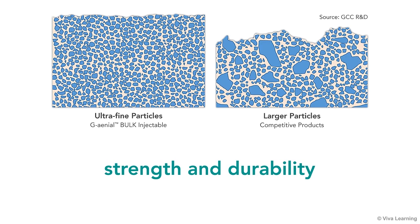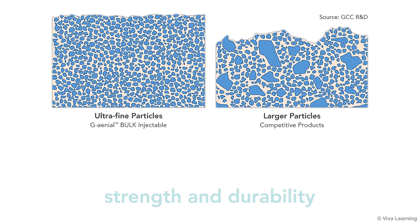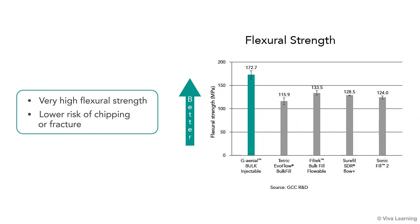Another advantage of Genial Bulk Injectable's technology is strength and durability. Unlike some competitive products that have larger particles that may be plucked from the surface when subjected to opposing forces within the mouth, Genial's silane-coated ultrafine particles form a homogeneous, uniformly dispersed layer. With the occlusal load distributed equally, the filling provides extremely high wear resistance, an absolute must for posterior teeth. When subjected to a standard three-body wear test, Genial Bulk Injectable exhibited significantly lower levels of wear versus competitive bulk fill composites. This high wear resistance means you can be confident that the material will provide a highly durable and long-lasting restoration for your patients.